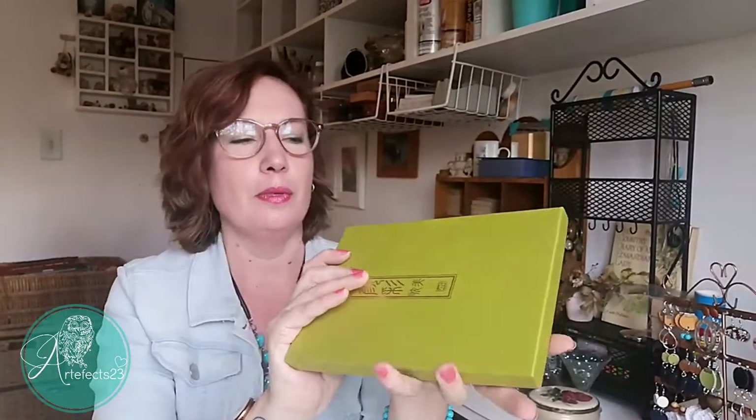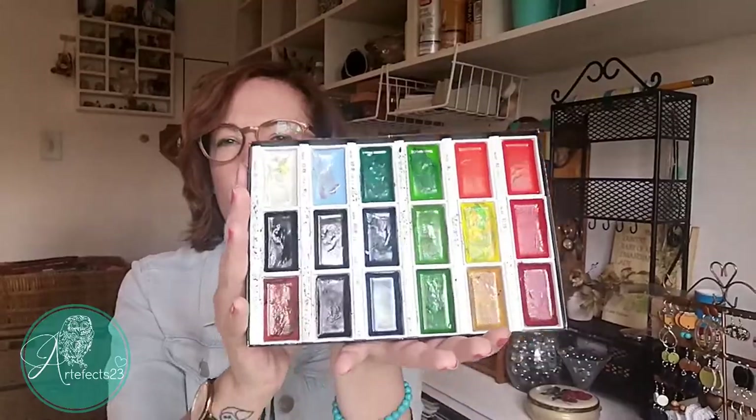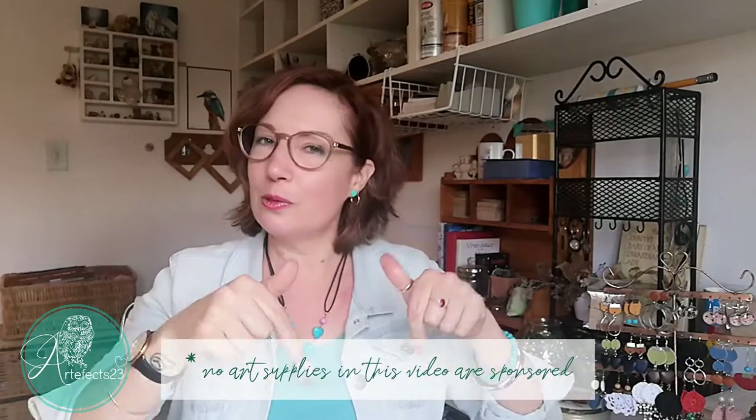A favorite of mine is a set of Kuretake watercolors — though they act more like gouache. The color range is beautiful and vibrant, and because they go on like gouache, they're really nice to blend with. So that is everything I think I used for this Inktober. If I did forget something, I'll pop it in the description box below.